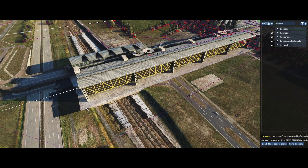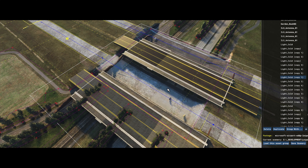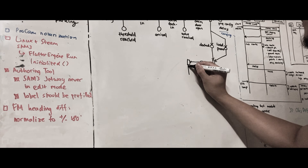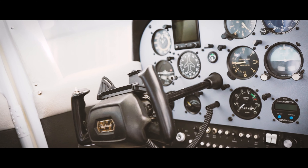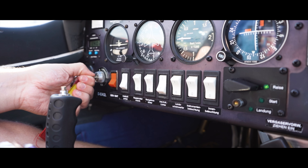They work as full-stack developers with a special focus on C++ programming, as 3D artists, all the way through to project managers like me. Most of the people working at Flight Sim Studio have either an aviation or a simulation background themselves.